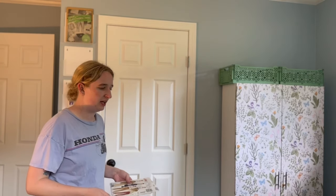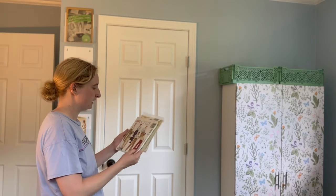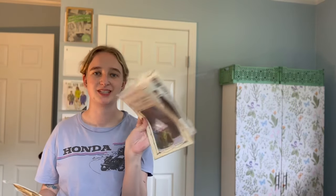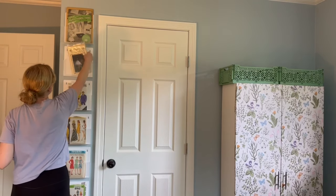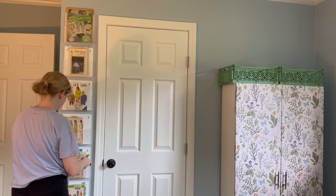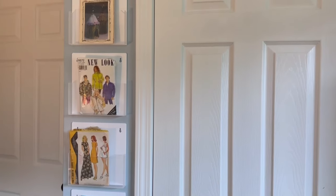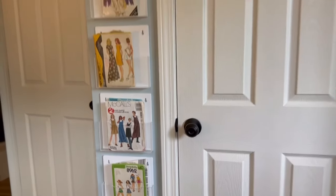I can't find one of the sewing patterns that I literally had my hands on the other day, but I have some more — some cargo pants bottoms, and this really cool one I've never used before to make a fairy doll house. I figured I could use it to make some cat houses.